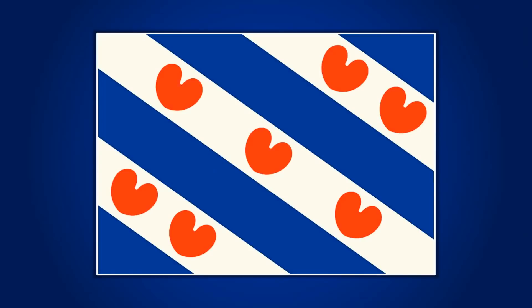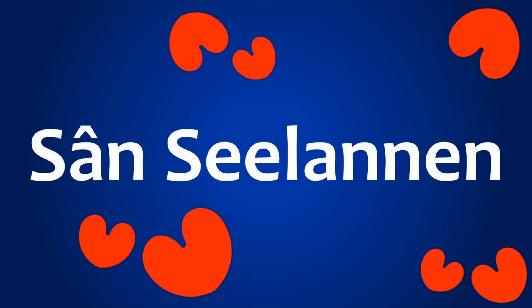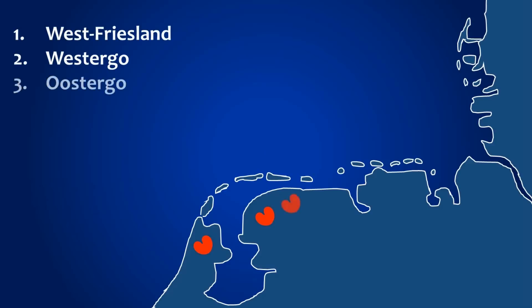The West Friesian flag obviously has seven of these pompebläder, as they're called in Friesian. And this historically is thought to represent the Sanseilonen, which translates to the seven sea countries. The seven sea countries are initially thought to be Westfriesland, Westergo, Oostergo, Hunzingo, Fivlingo, Emsingo, and Jaeverland.